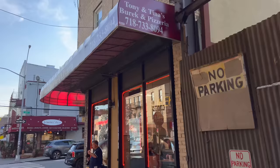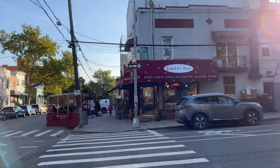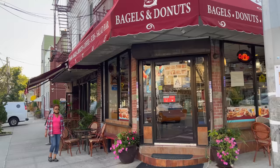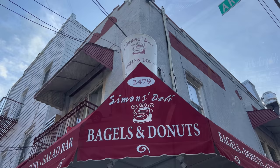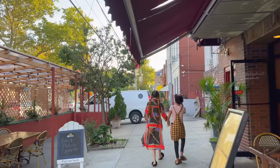Tony and Tina's Burek and Pizzeria — I've actually eaten here before, food is pretty good. I stopped by to get a Gatorade at Simon's Deli. They're very friendly in there, and this will definitely hydrate me as I finish my walk.